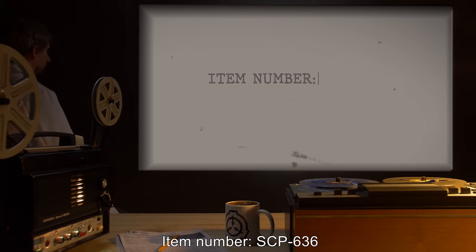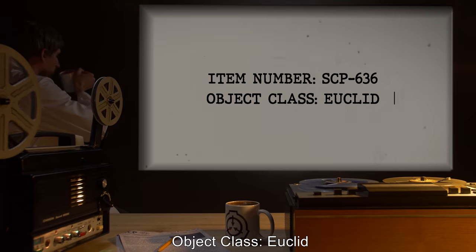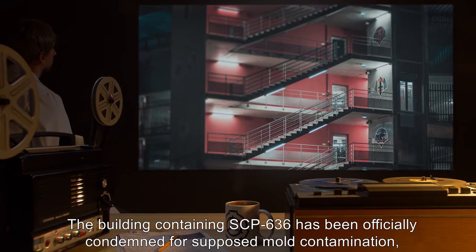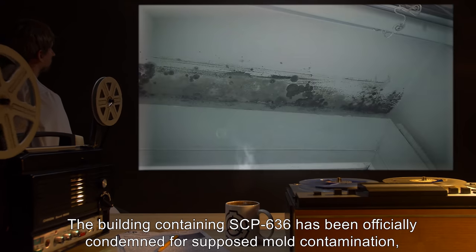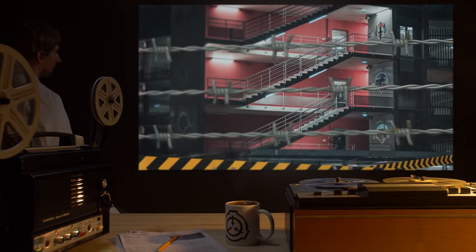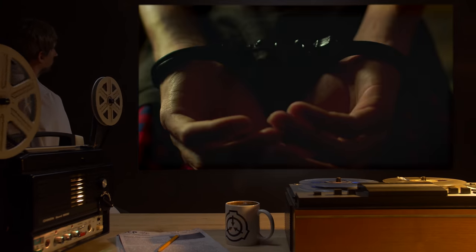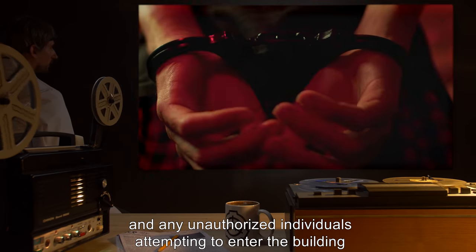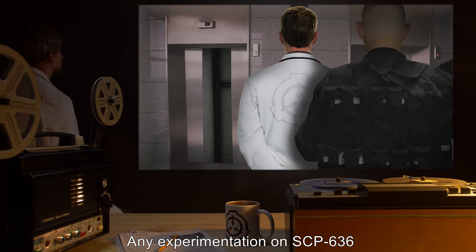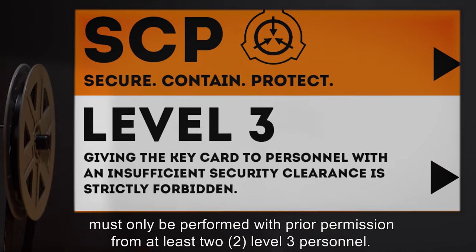Item Number SCP-636. Object Class: Euclid. Special Containment Procedures: The building containing SCP-636 has been officially condemned for supposed mold contamination and the lot fenced off to prevent unwanted intrusion. A minimum of two armed undercover guards are to be posted at ground level, and any unauthorized individuals attempting to enter the building must be detained and questioned. Any experimentation on SCP-636 must only be performed with prior permission from at least two Level 3 personnel.